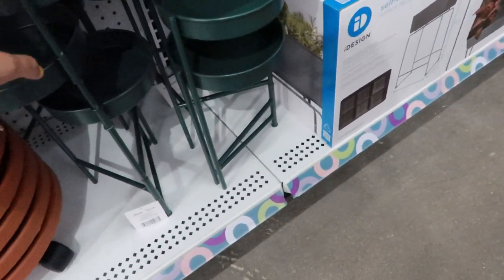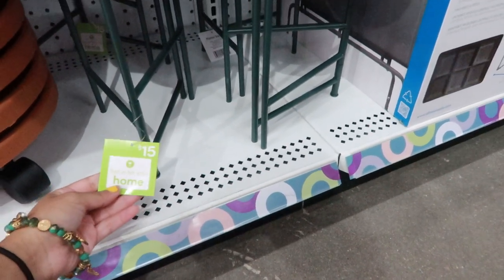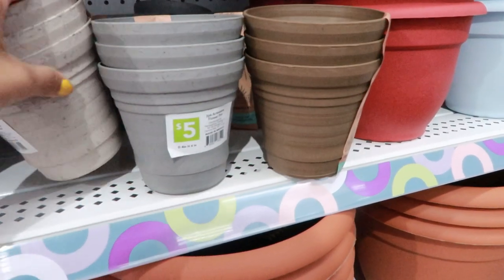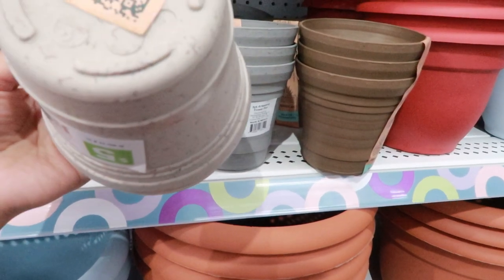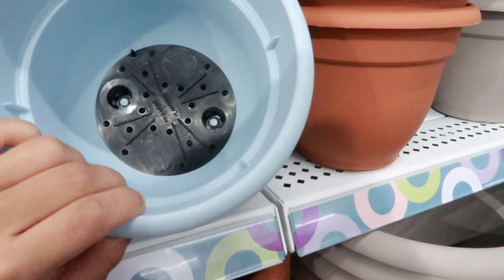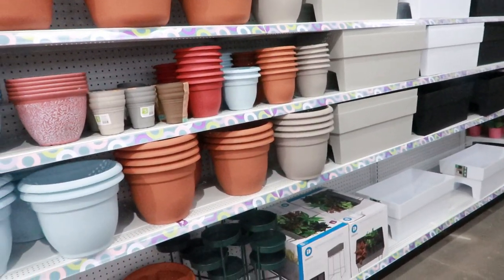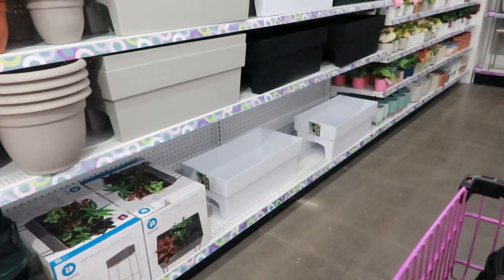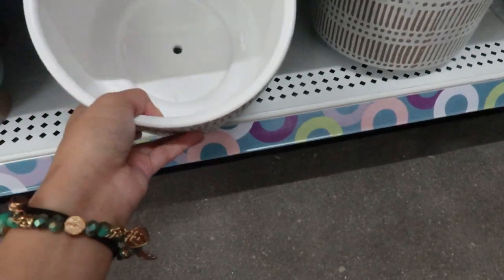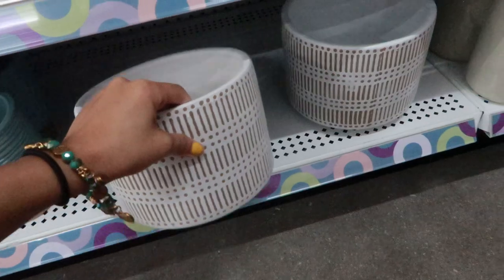Oh this is cute — I'm looking for a stand too, how much is this? It's a little pricey. Oh wow, they got these pots, I wonder if you can drill them — you probably can. They have options now. Self-watering planter stand — wow, this one has a hole! How much is this one? This one's cute, ten dollars, not bad.